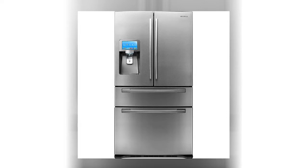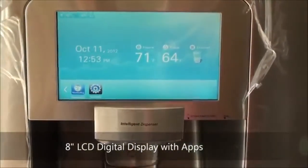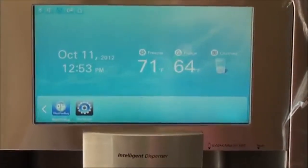Coming in at number 3 is Samsung's Android-powered refrigerator. It debuted in 2010 with a 10-inch touchscreen display, Wi-Fi and DLNA compatibility. I still think this is a really good idea — I'm actually surprised it didn't catch on.